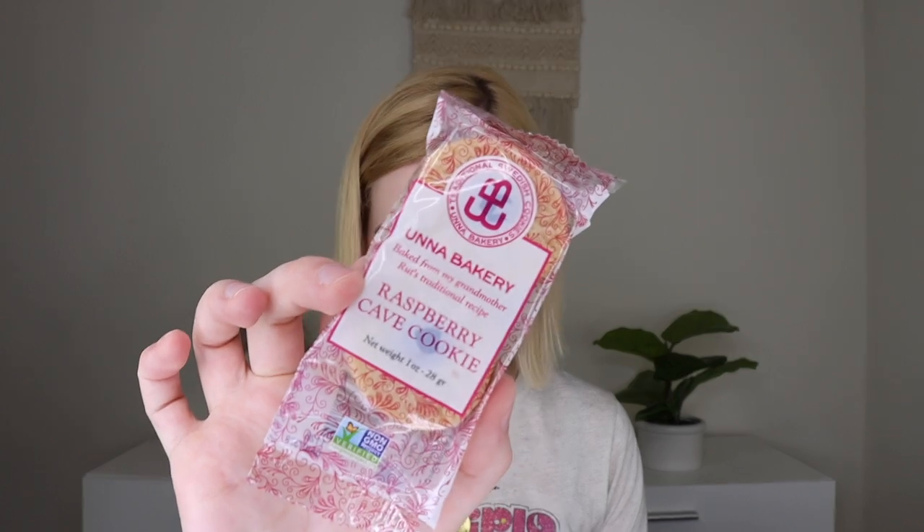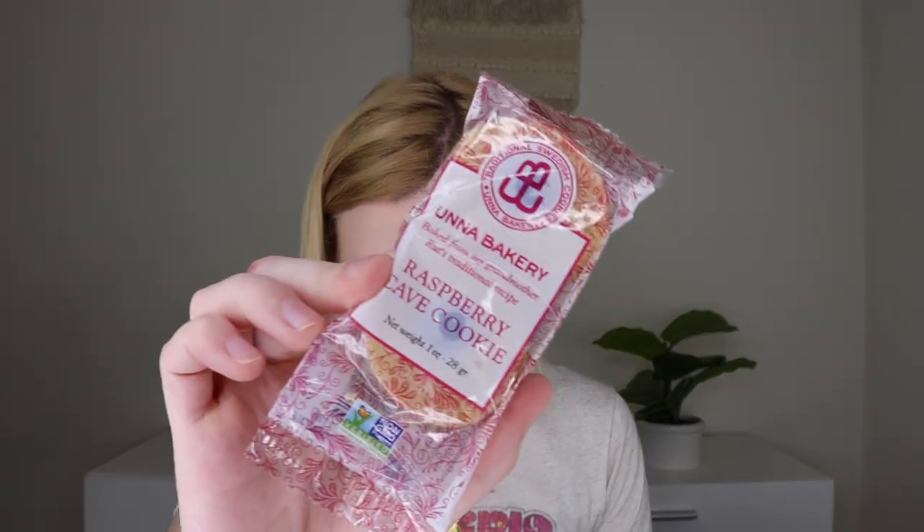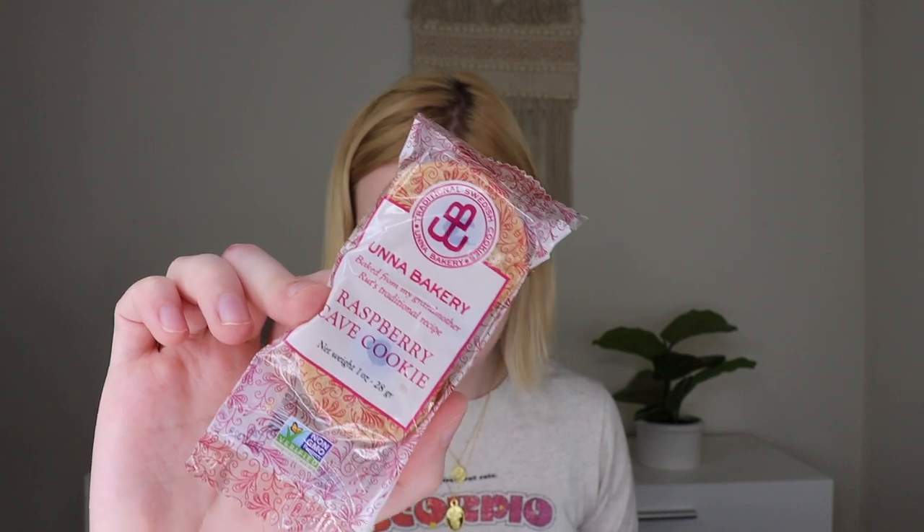The pink color goes along nicely with the speckles — such a cute little set. Then I see some food, which I'm very excited about. This is Raspberry Cave Cookies — yummy, buttery, rich shortbread cookies filled with sweet and tart raspberry jam, baked at Una Bakery. These look very, very good, so I'll definitely be eating these later.